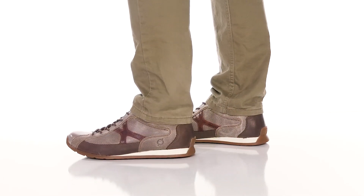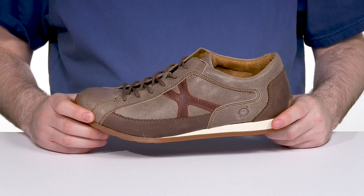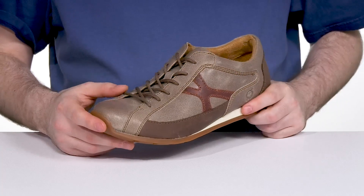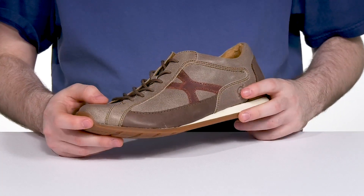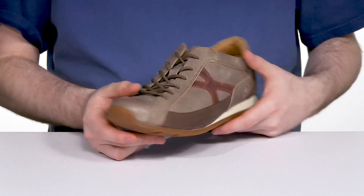Look great in this modern everyday sneaker from Born. The Voodoo II is opanka handcrafted, showing off its color block design. The upper is a soft hand-finished leather with some distressed suede, giving it some extra style and appeal.